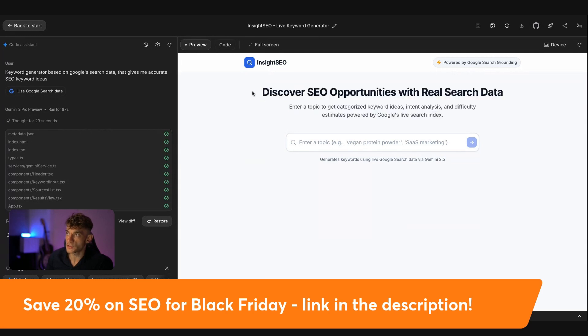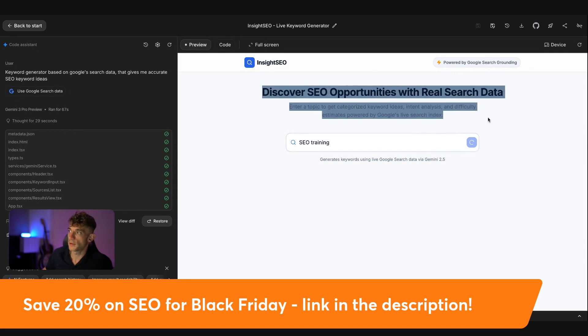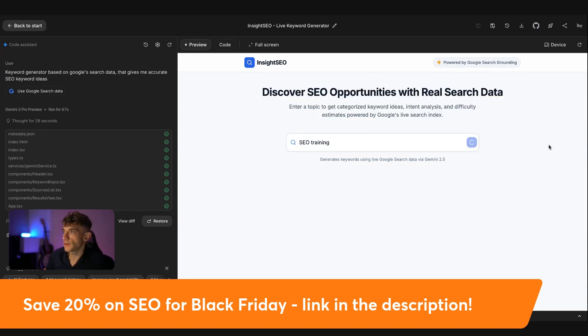We can start building out this keyword research tool for SEO using Google Gemini. We can test it out and if we don't like it, we can go inside the chat and make any changes we want — add search history, improve result readability, add more AI features. If we enter a topic and blast that through, we can start generating keyword research ideas based on the search data. Let's wait for that to load — it might take a little while because it's using the Google Gemini API and the search data from Google.